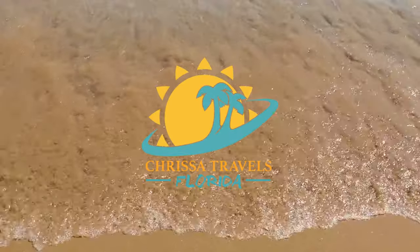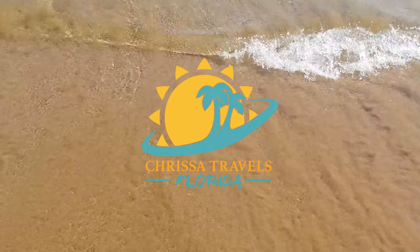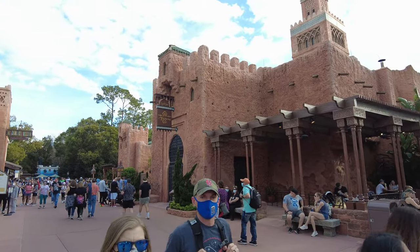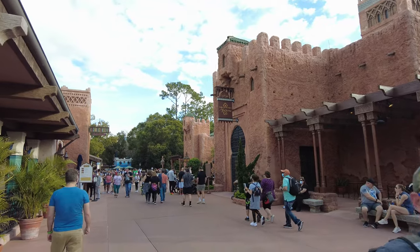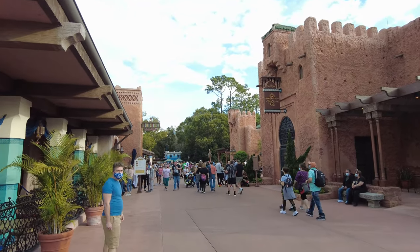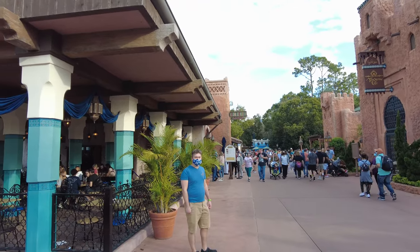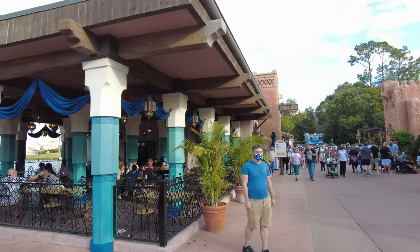Hey Florida travelers, Krissi here and in today's video I'm going to be taking a closer look at the Morocco Pavilion and show you exactly why you need to swing by this area. The Morocco Pavilion is one of 11 countries that make up the World Showcase at Epcot. This pavilion is just stunning and has a number of amazing little things that make it worth checking out.